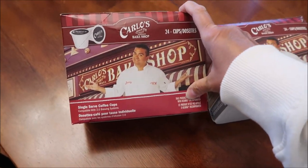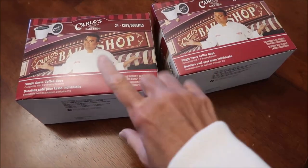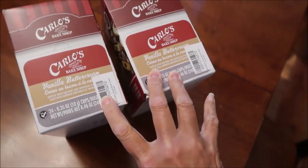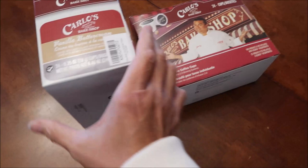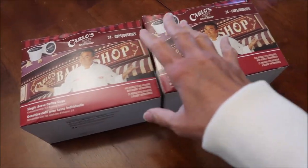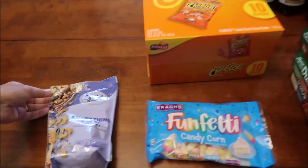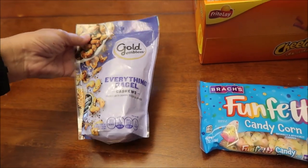I ordered these from Amazon but figured I would put them in the grocery haul. This is the Carlos Bake Shop coffee - I love it. Normally I order vanilla buttercream or Dulce de Leche, but the Dulce de Leche was about $30 for the same box. This box was either $14 or $16, so I said nope and just bought two of the vanilla buttercream. At CVS we spent $6 on one bag of Gold Emblem everything bagel cashews.